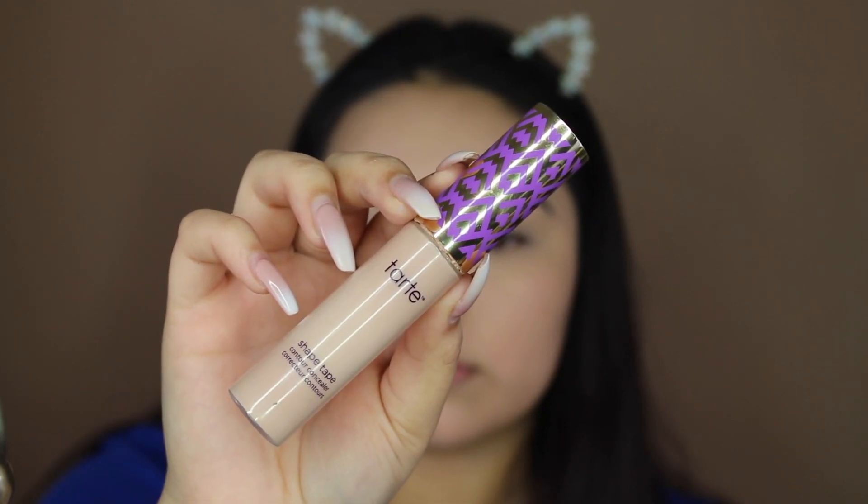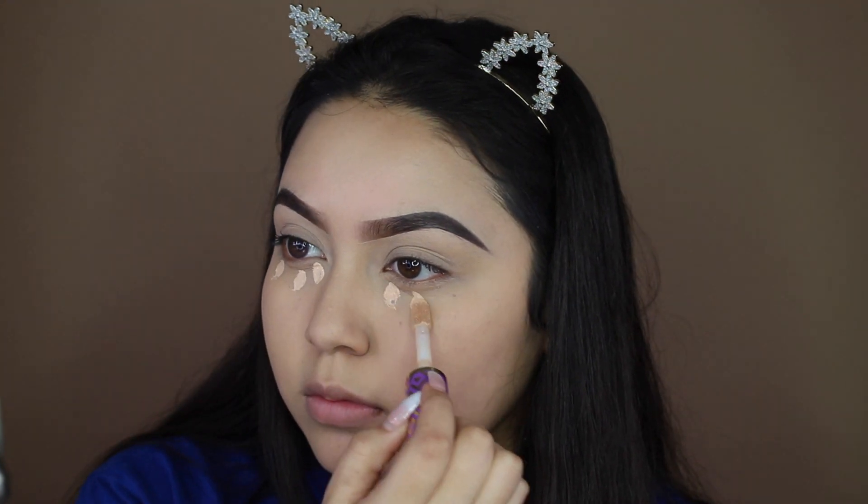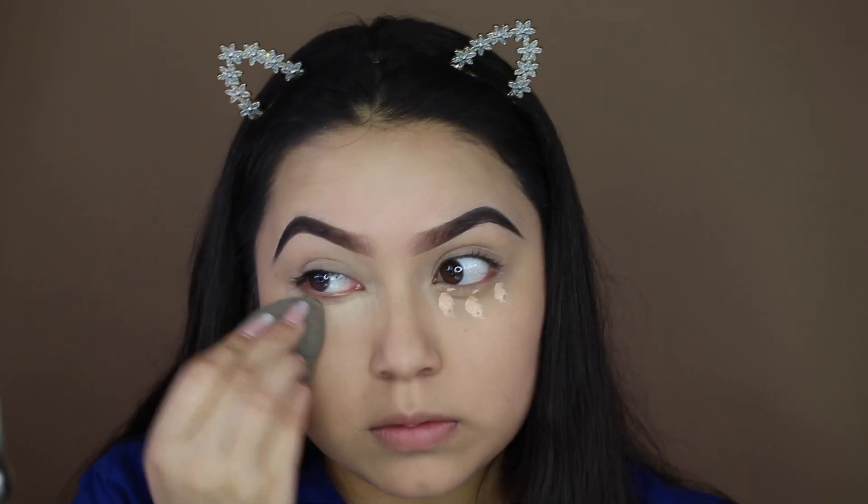On the days where I want a little bit more coverage, I like to go in with my Tarte Shape Tape Concealer in the shade Light Medium Honey. I just put a little bit right under my eyes and blend it with my Beauty Blender.